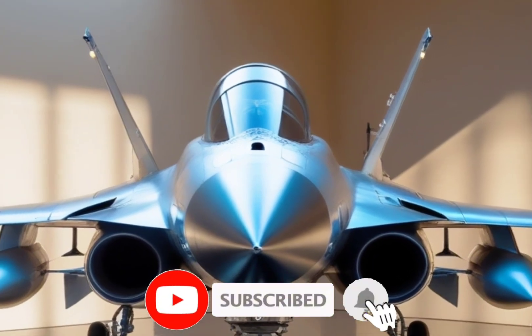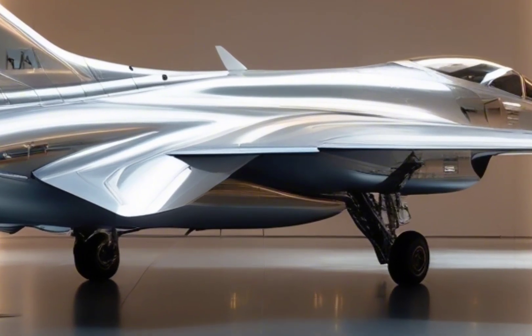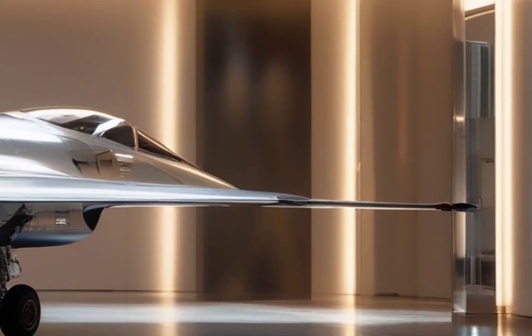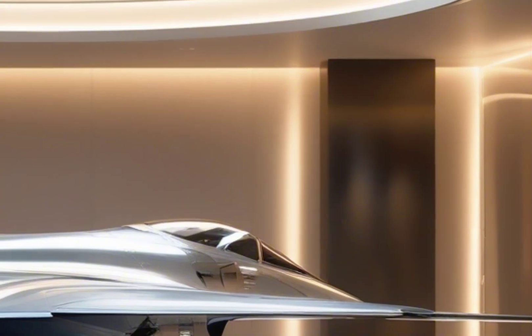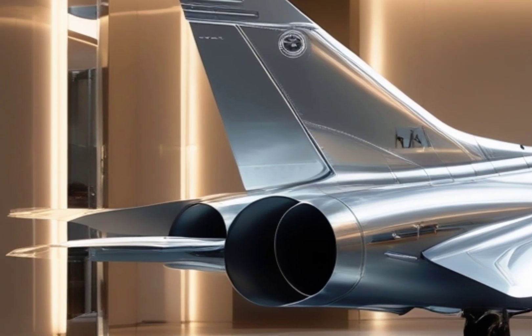The HAL Tejas MK2 isn't just an upgrade — it's a complete transformation. Developed by Hindustan Aeronautics Limited, this new jet is designed to fill the shoes of aging fighters like the Mirage 2000, Jaguar, and MiG-29, and it's doing it in style with a stealthy design, next-gen avionics, and a deadly arsenal.